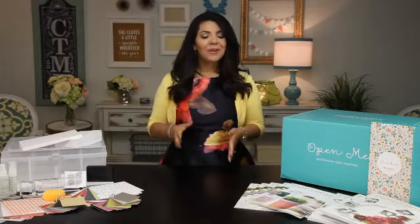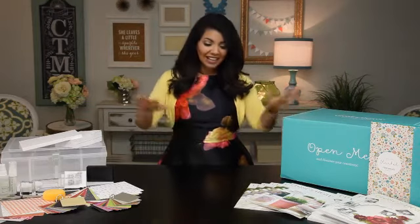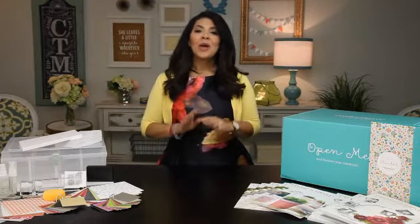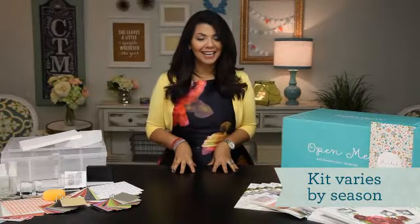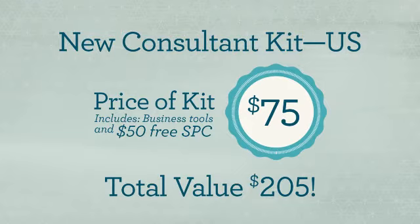Let's start at the beginning. When you join Close to My Heart as a consultant, you get our beautiful new Consulting Kit, which includes a convenient organizer stocked with all the essential business tools you'll need. Just look at all this! Plus, you get to choose some free creative products to get you started. We give you a generous amount of free select product credit, which allows you to order your favorite creative products as soon as you sign up. And considering the incredibly low cost of the kit and the tremendous value you get, I'm sure you can see what a great bargain this is.